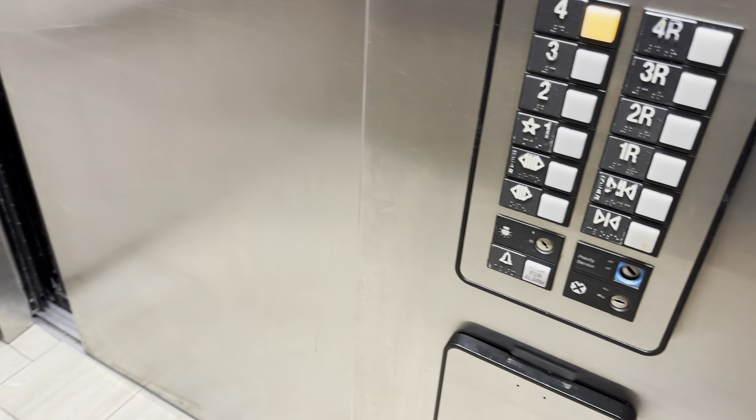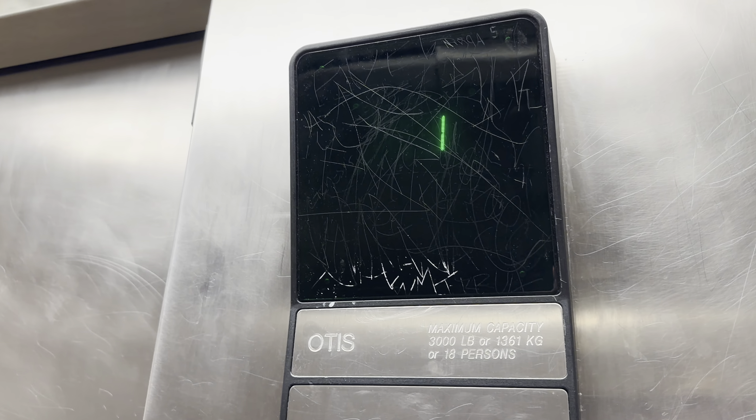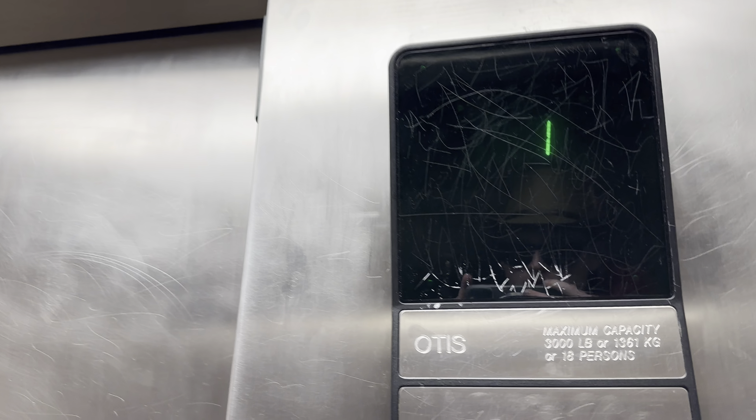This is the elevator at the Red Roof Inn in Tucson Moreno, Arizona. It's a NODA Series 1.